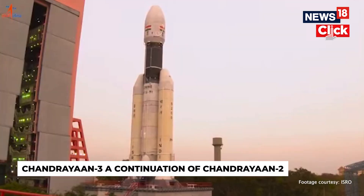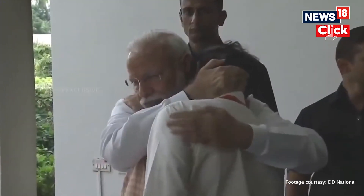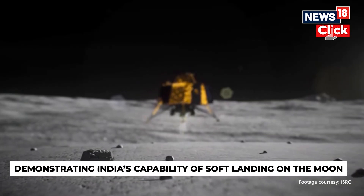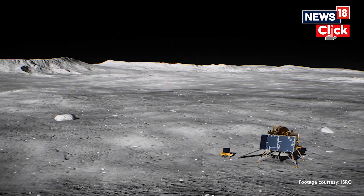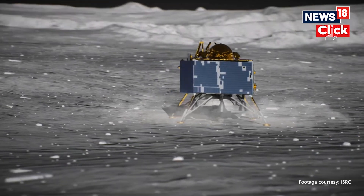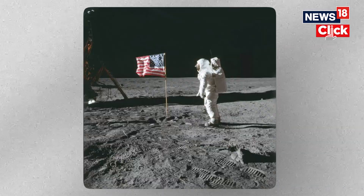Chandrayaan-3 is a continuation of India's previous lunar mission, Chandrayaan-2, which ended in failure and tears. The objective is to demonstrate India's capability of soft landing on the Moon by delivering a lander and a rover to the lunar surface. During Chandrayaan-2, the lander crash-landed during descent due to a technical failure. India will be hoping to join an elite list of nations who have actually managed to land on the Moon — the United States, the erstwhile Soviet Union, and China.